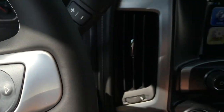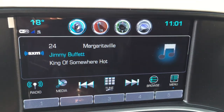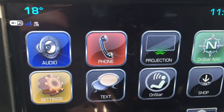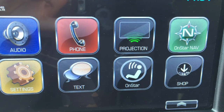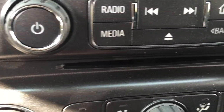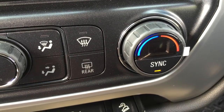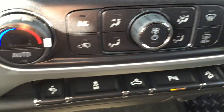Checking out the 8-inch IntelliLink system, you've got AM, FM, and Sirius XM satellite radio. Also available: hands-free calling, projection for smartphone apps, OnStar navigation, and the full range of OnStar services. SMS text messaging is available as well. Located below that, we have our CD player and dual climate zone with heating and air conditioning — automatic, so whatever temperature you set for driver and passenger, it will remain at that consistent temperature.